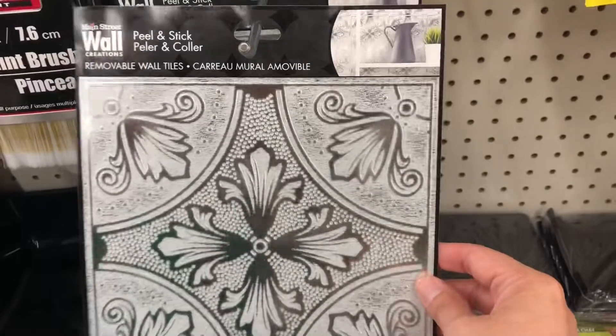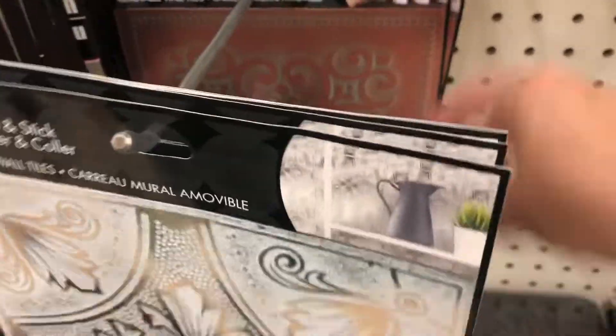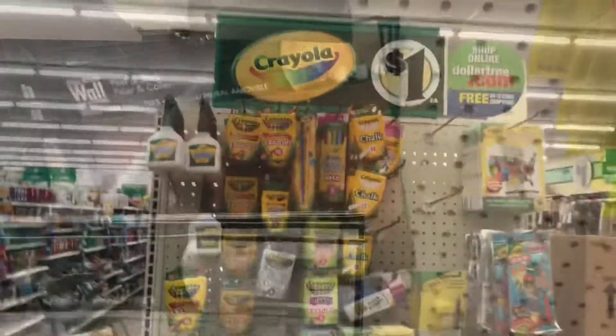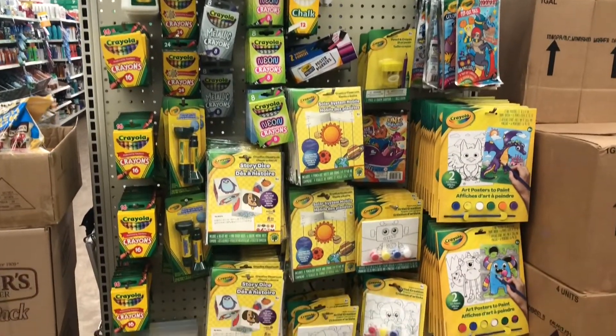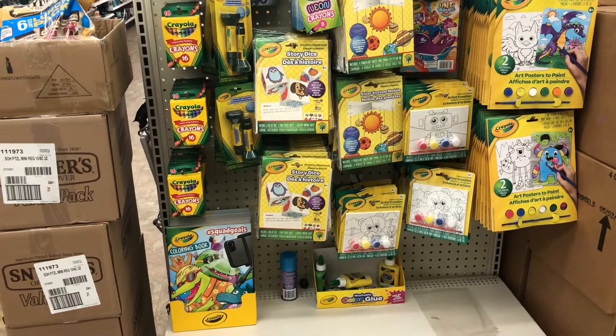I turned around and saw that my Dollar Tree is getting in the peel-and-stick removable wall tiles. I really liked that first one but unfortunately they didn't have enough for me to do my backsplash. I also wanted to show you this Crayola end cap — it's been there a while, but these activity sets would be great for kids to do when they're bored in the summer.